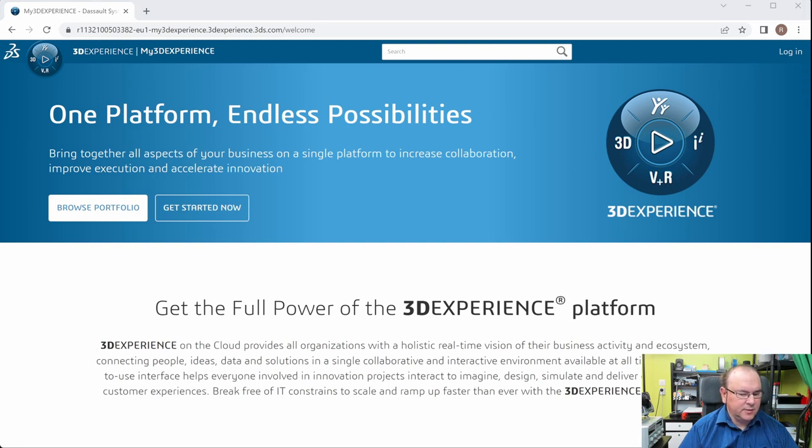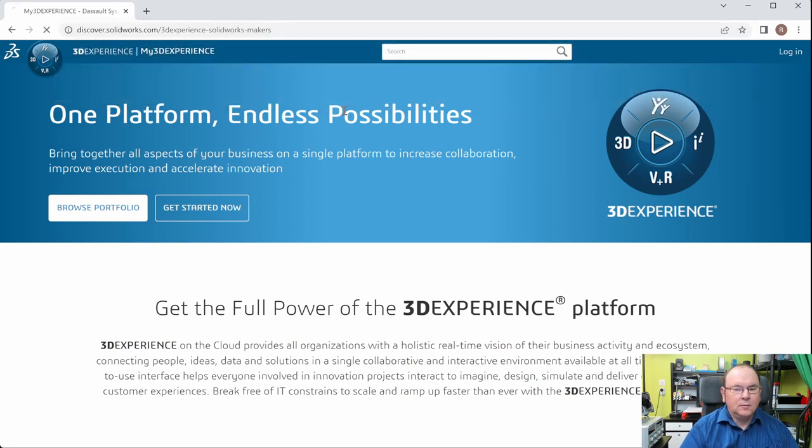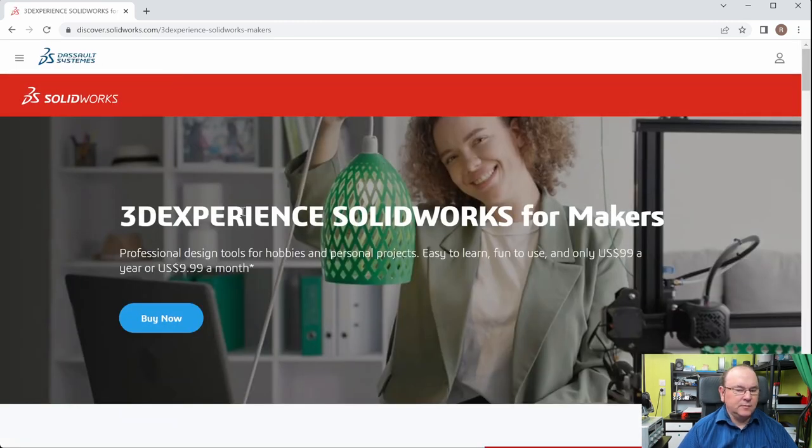They've made an offer or a package specifically targeted for makers: 3D Experience SolidWorks for Makers. This is a subscription-based system, so you can pay per year or pay month by month, and it's actually affordable.